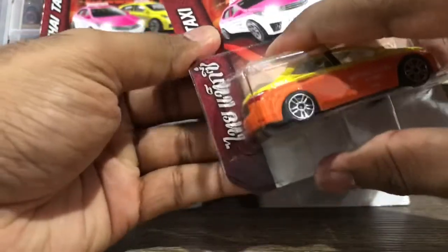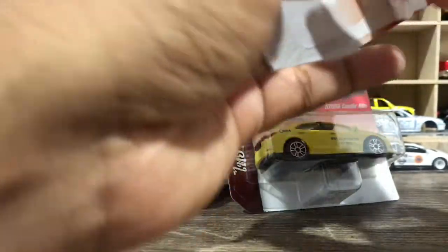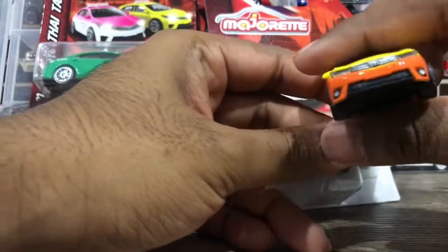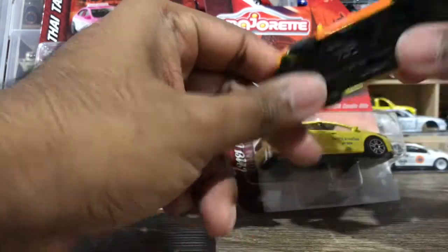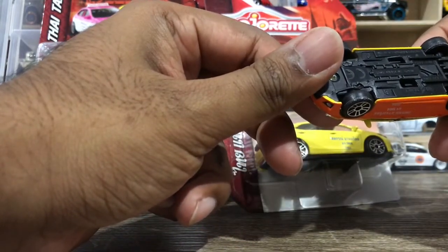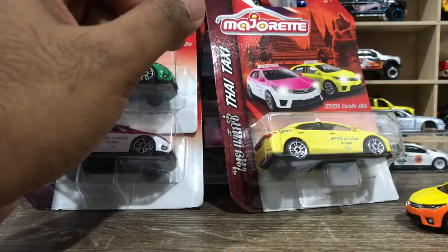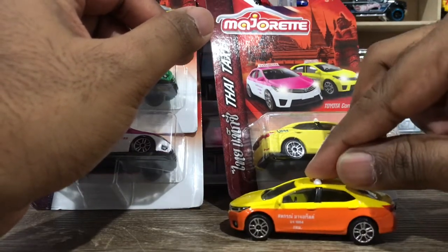Let's open it — enough talking, this will be a quick video. Here's the first one of the Thai exclusives. This one is a yellow and orange color. Made in Thailand — Toyota Corolla. Pretty cool, isn't it? Same like the other stuff. It has suspensions as well.